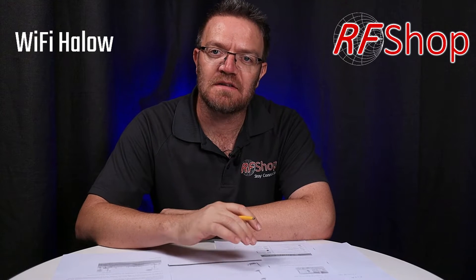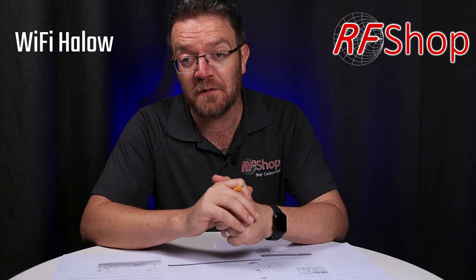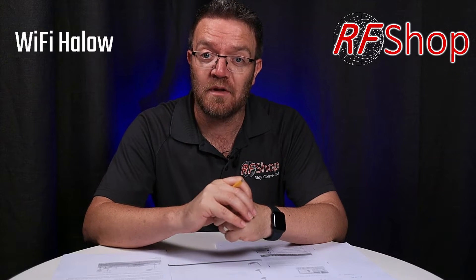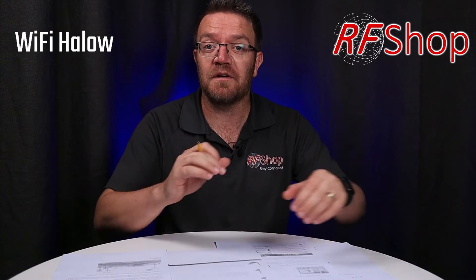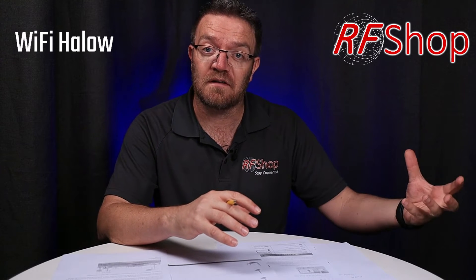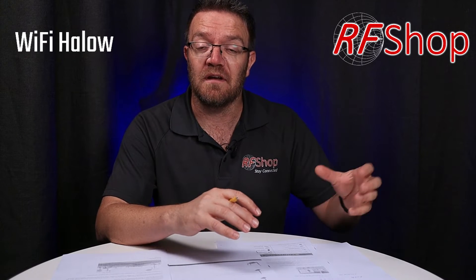One of our biggest opportunities that we currently work with is the Shed Link, which is a product that connects a house to a shed. It's a very simple scenario and it's actually very popular. People have internet in a house and they want a connection — not necessarily full-blown internet capability — but they want a connection to the shed, outside garage, or something out there.